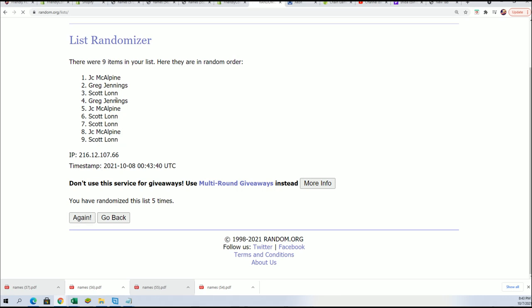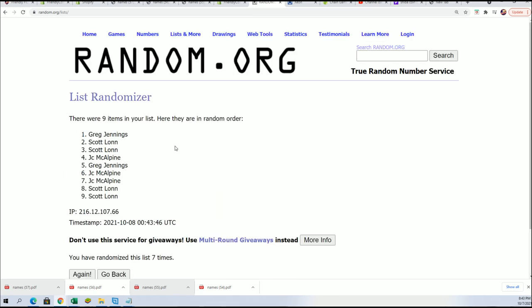Lucky number seven. There it is. There's our winners. Greg, Scott got two of them. JC, you're in the break. You guys made it in the box break.